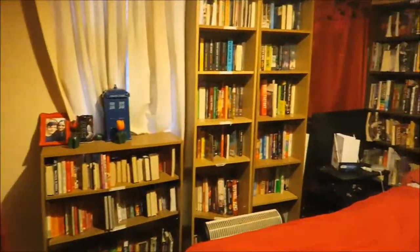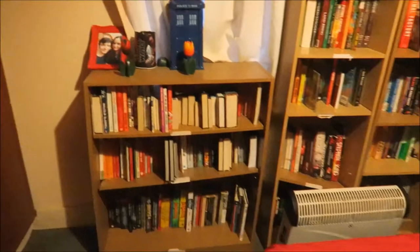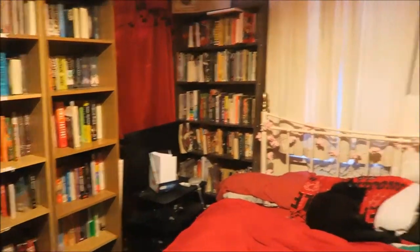In here into the bedroom and as you can see I sleep among the books. There's very little space left in here, to be honest.